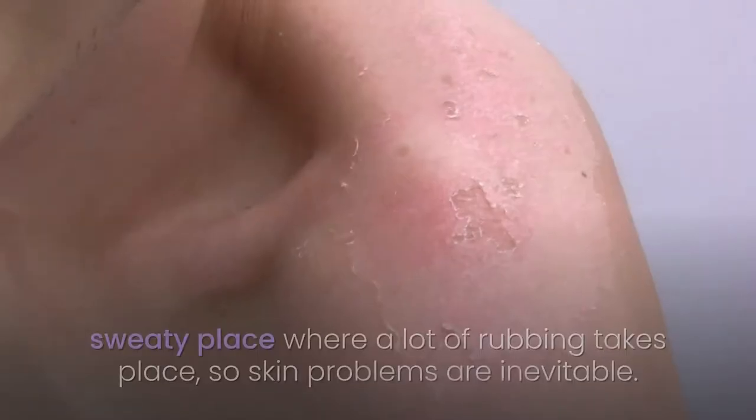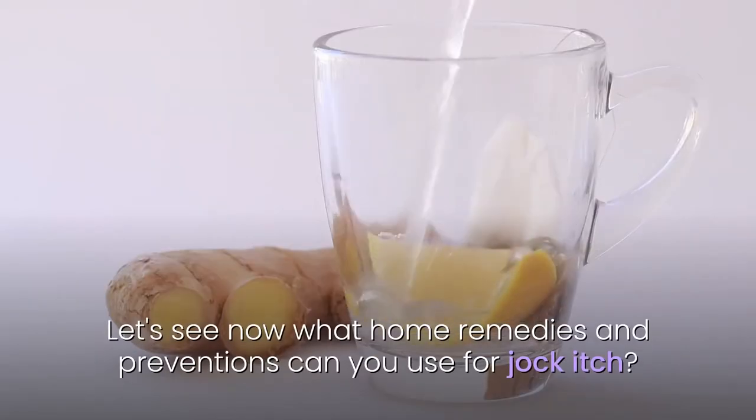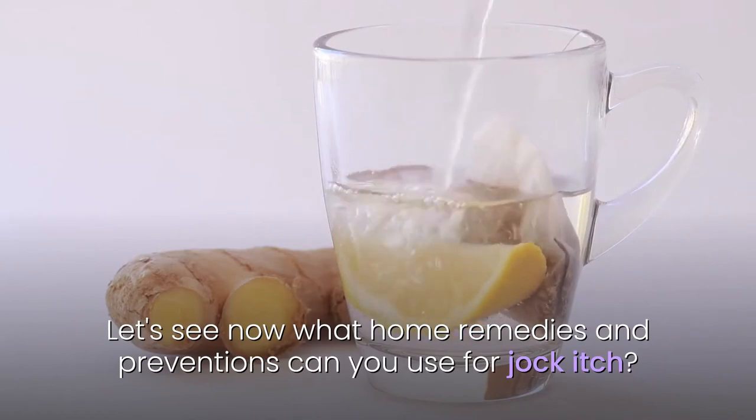The groin area is a warm, sweaty place where a lot of rubbing takes place, so skin problems are inevitable. Let's see what home remedies and preventions you can use for jock itch.